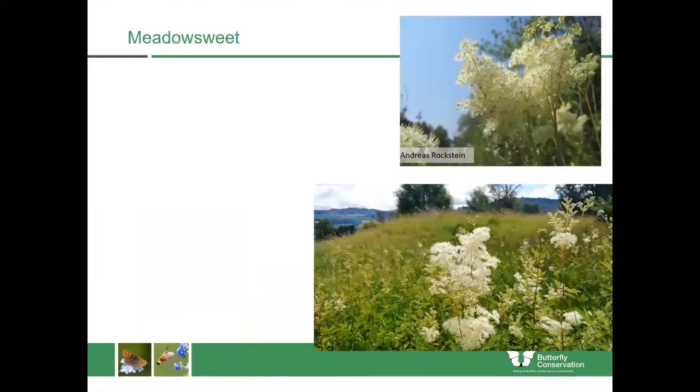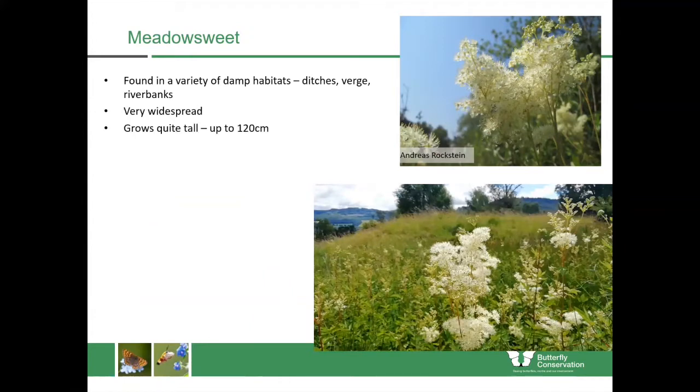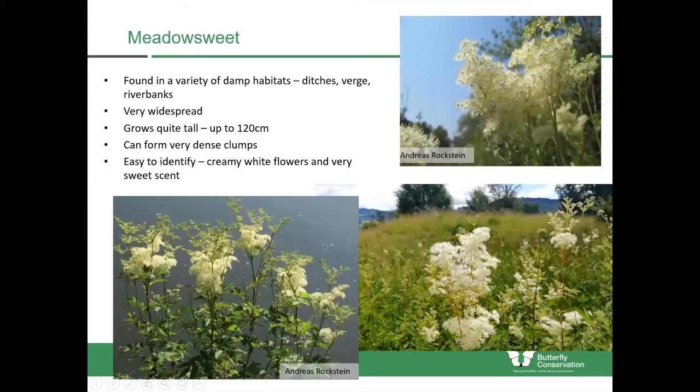Meadowsweet actually belongs in the rose family of plants, but you find it in many similar habitats to the carrot family — damp places, ditches, verges and riverbanks — and it grows quite tall to about 120 centimetres. You can get it growing in really dense clumps; if you look at the bottom photograph, that whole area is actually covered in meadowsweet. It's quite easy to identify because it has creamy white flowers and a really sweet scent.